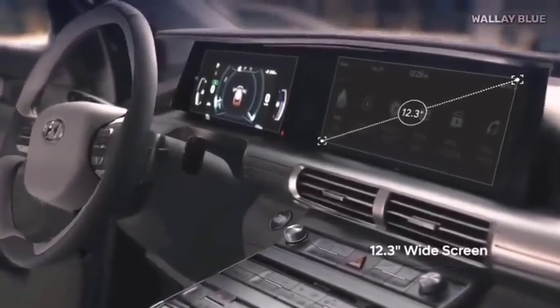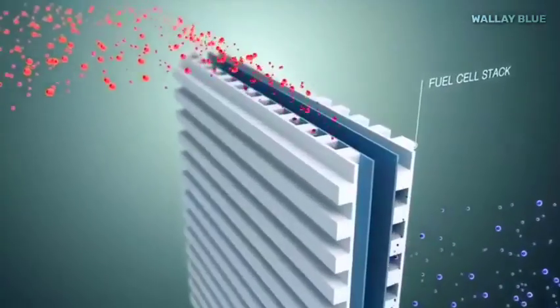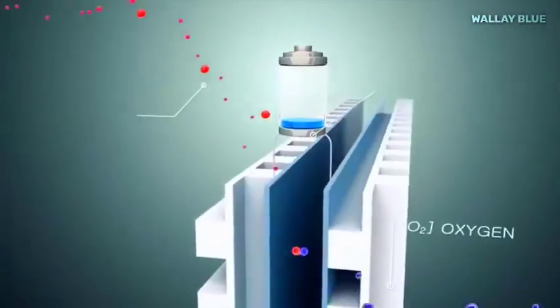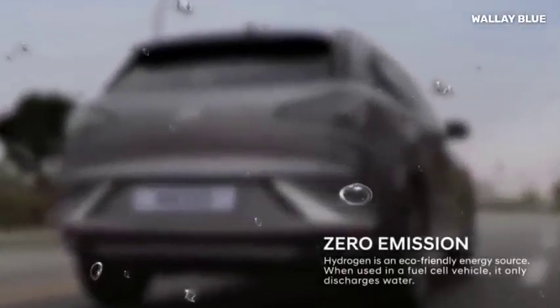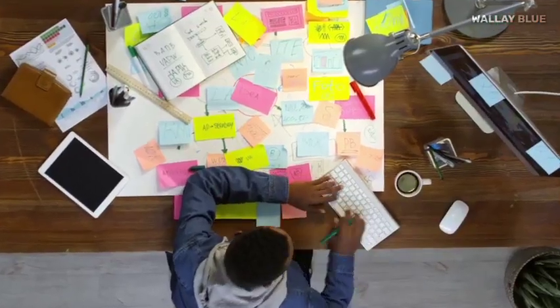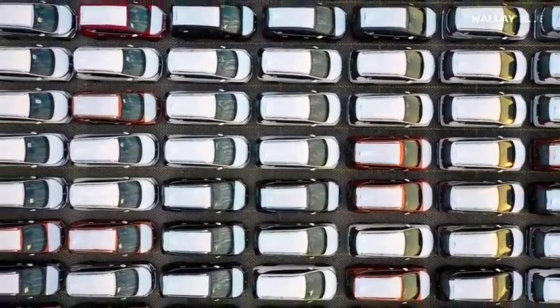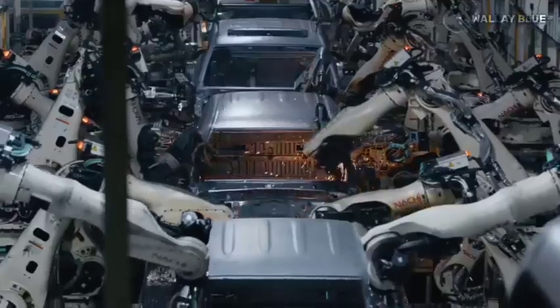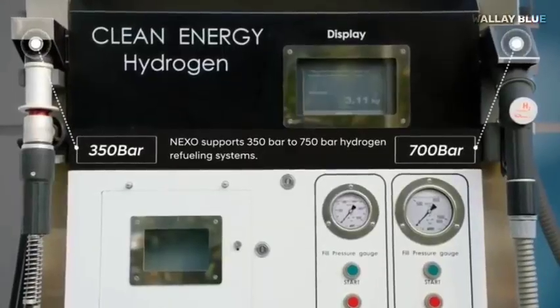Regarding the safety of driving hydrogen vehicles, they are generally considered as safe as conventional vehicles. The high-pressure tanks used to store hydrogen are engineered to withstand high-speed collisions without leakage or rupture, and the hydrogen components are designed to remain intact even in severe accidents. Notably, there have been no reported cases of injuries or fatalities directly linked to hydrogen components in the relatively small number of hydrogen vehicles sold thus far. While other automakers may soon invest in hydrogen vehicles, it may take some time as hydrogen technology is still in its early stages of development.